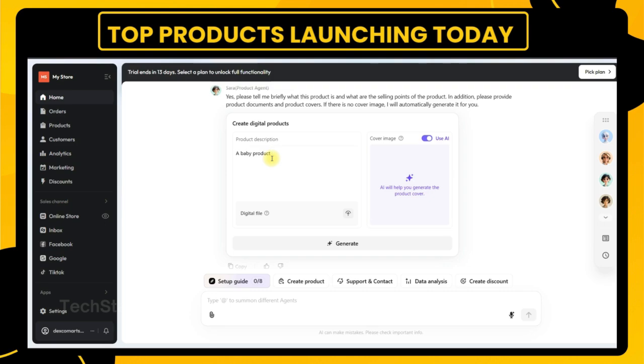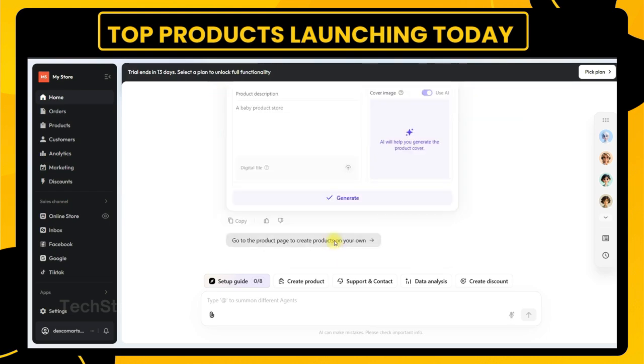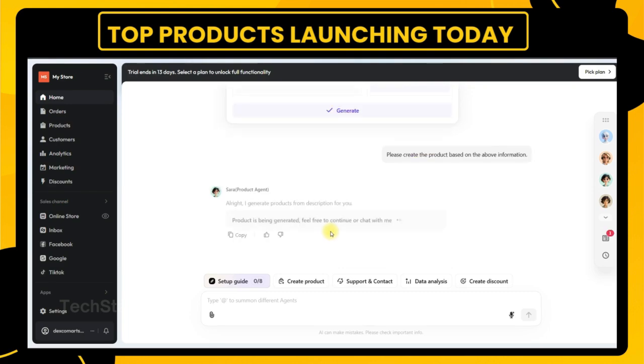Today, GenStore empowers merchants to launch stores by having a conversation. It's fast, intuitive, and surprisingly powerful. So if you're a local business owner, a solo founder, or just curious about the future of AI-powered commerce, GenStore is worth exploring. You can start free, launch fast, and sell with confidence.